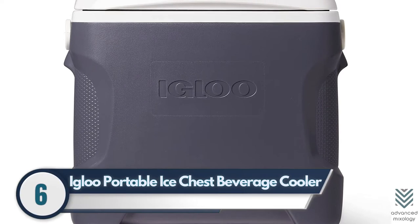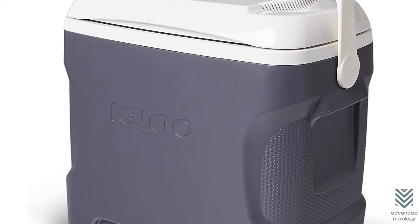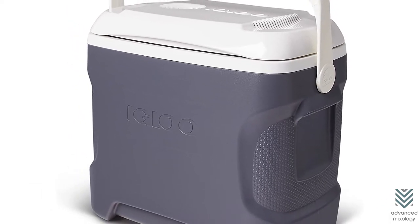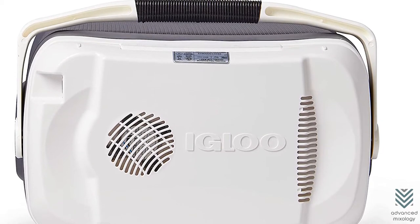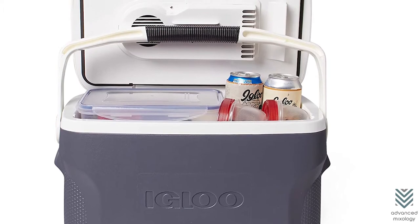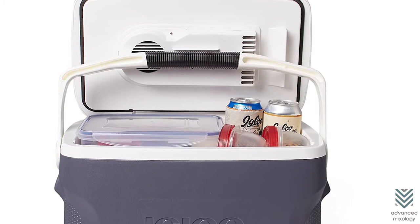6. Igloo Portable Ice Chest Beverage Cooler. The Igloo Ice Chest Beverage Cooler is lightweight, more efficient, and easy to use. It also comes with a traditional thermoelectric power option that helps the compressor keep cool for longer. The small cover fits onto your key, so you can take this anywhere — camping or outdoors — as needed.